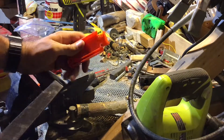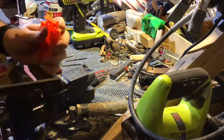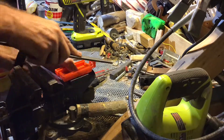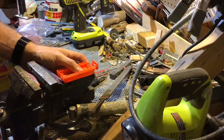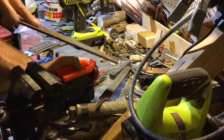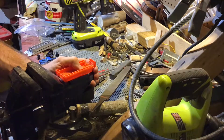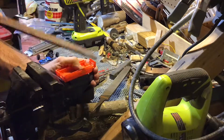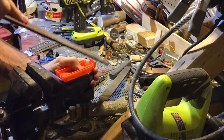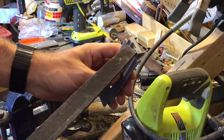The trailer bed doesn't like to sit at an angle properly, so I'm going to shave off the end of the bed to make sure that it's got a proper angle. I'm going to repeat the process on the underside of the trailer rack.